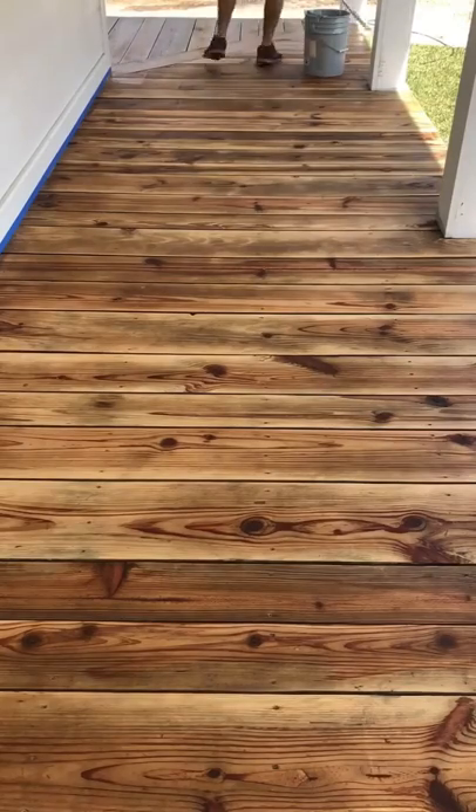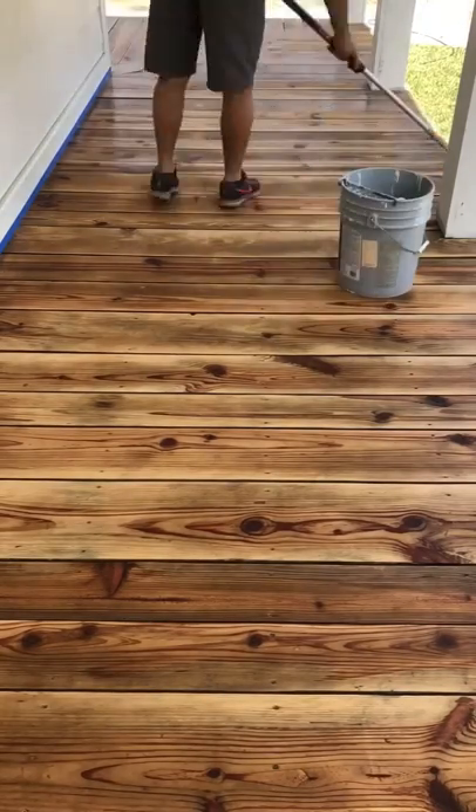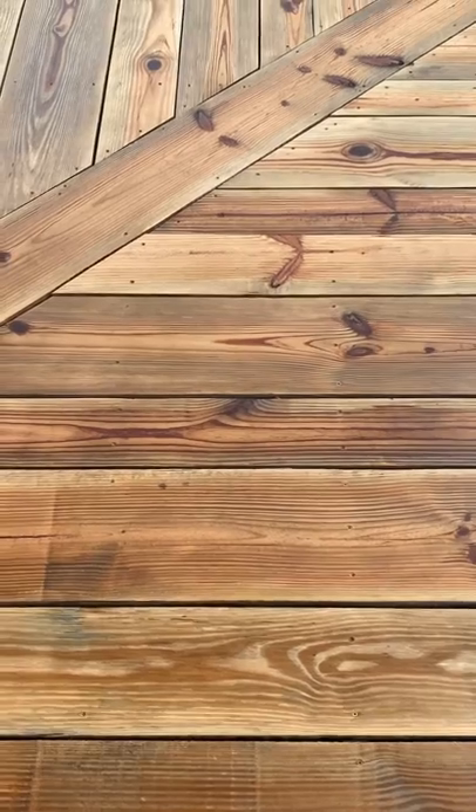Daniel just got done sealing it here, and we are so happy with how it turned out. It's such a cool story to be able to tell our kids and grandkids someday that their grandpa, their daddy, cleared all these trees by hand by himself.